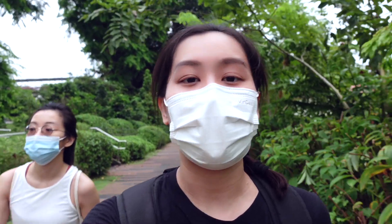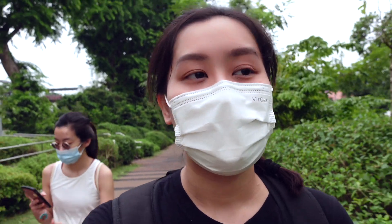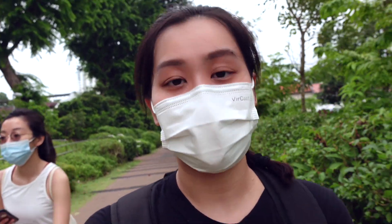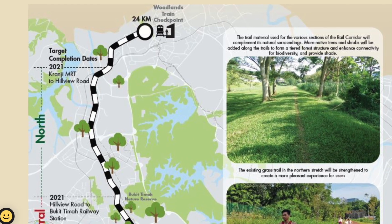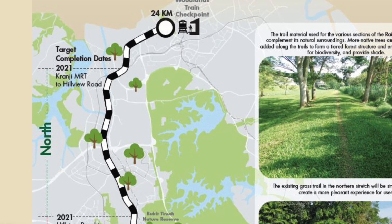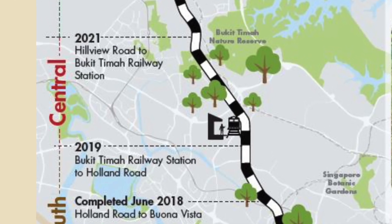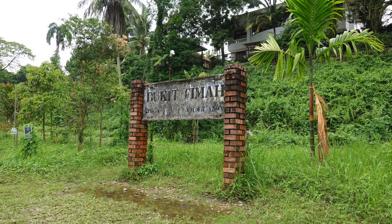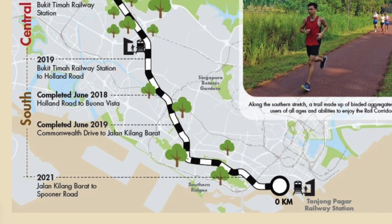The whole railway track is about 24 kilometers long and it's divided into three sections: north, central, and south. The north actually starts from Kranji MRT all the way to Hillview Road. The central, which is the one we chose today, goes from Hillview Road to Bukit Timah Train Station. Then from Bukit Timah Train Station all the way to Tanjong Pagar Train Station is the south.